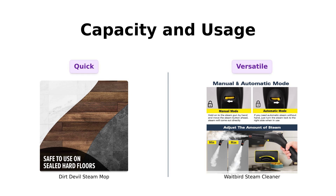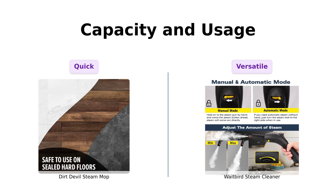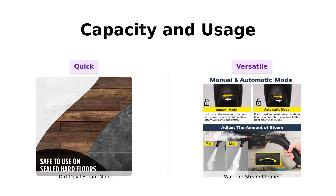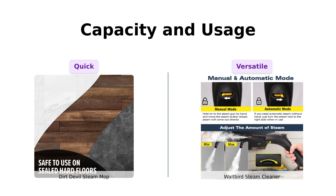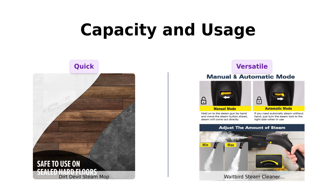When it comes to capacity and usage, the Dirt Devil heats up in just 30 seconds, allowing for quick cleanups. Reviewers love this feature, especially for those last-minute cleaning tasks. In contrast, the Waitbird has a larger 38-oz tank, which heats up in under 5 minutes but offers up to 45 minutes of continuous steam time. Many users appreciate this feature, as it allows for extended cleaning sessions without frequent refills. Additionally, the Waitbird comes with 21 accessories, providing versatility that the Dirt Devil lacks. Reviewers rave about the Waitbird's ability to clean various surfaces, making it a more multifunctional option.